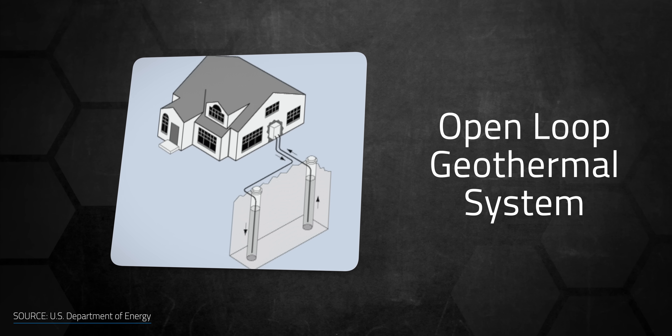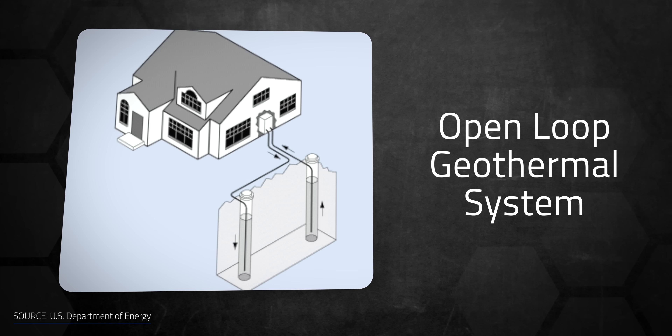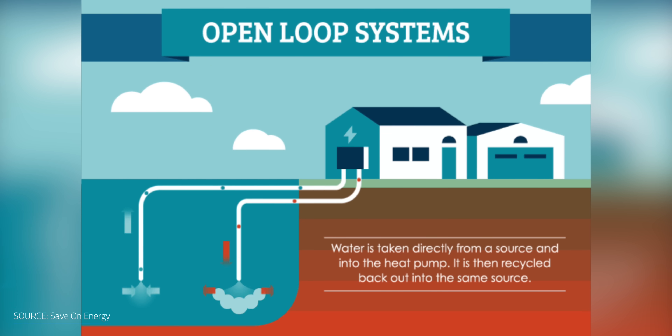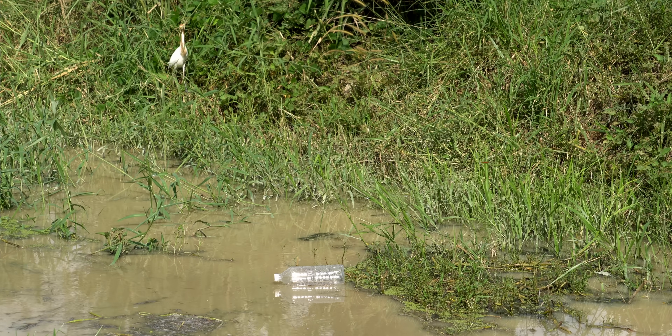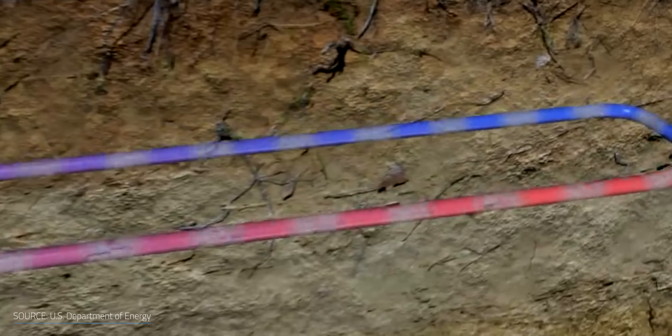Geothermal systems can be split into several subcategories, the simplest of which are open loop systems. They use an open-ended pipe to pump up groundwater, which is close in temperature to the surrounding ground. The water passes through heat exchangers within the heat pump and then back into the ground at a distance from the intake point. This type of system requires a lot of care because the intake water can damage or clog the pump or heat exchanger. In some locations, environmental regulations require that output water be treated before being discharged back into the ground. Sediment and contaminants from groundwater can clog and wear down the system, making these more expensive to maintain with a shorter lifespan, though they have a lower upfront cost and excellent efficiency.